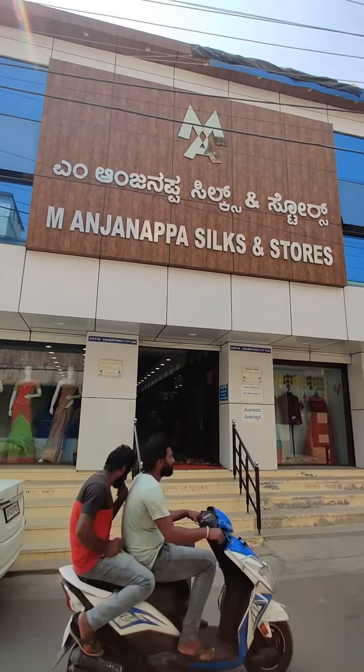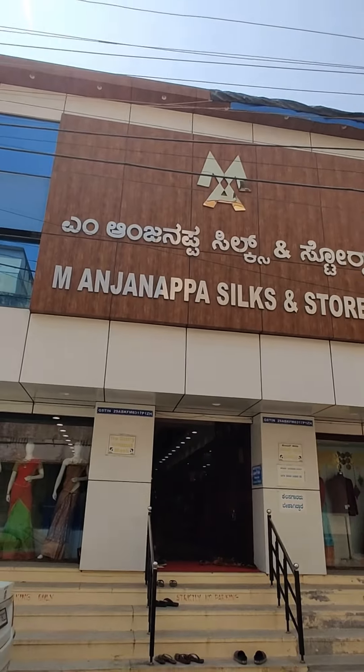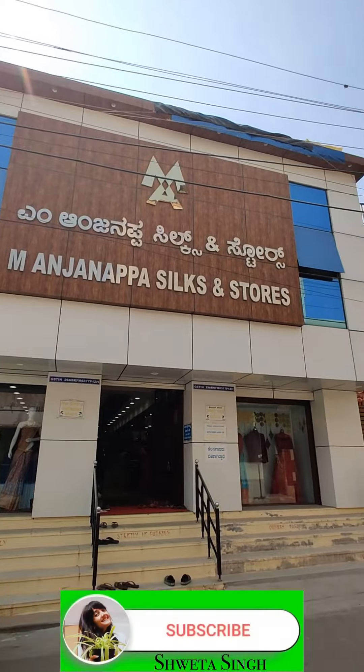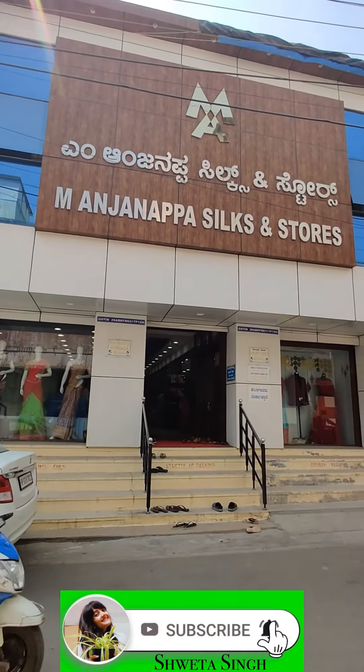Which is of course a little bit expensive. But because it is real, you can definitely buy it. Their varieties are very good, so definitely visit. And if you like this video, do subscribe to my channel. And let's go!